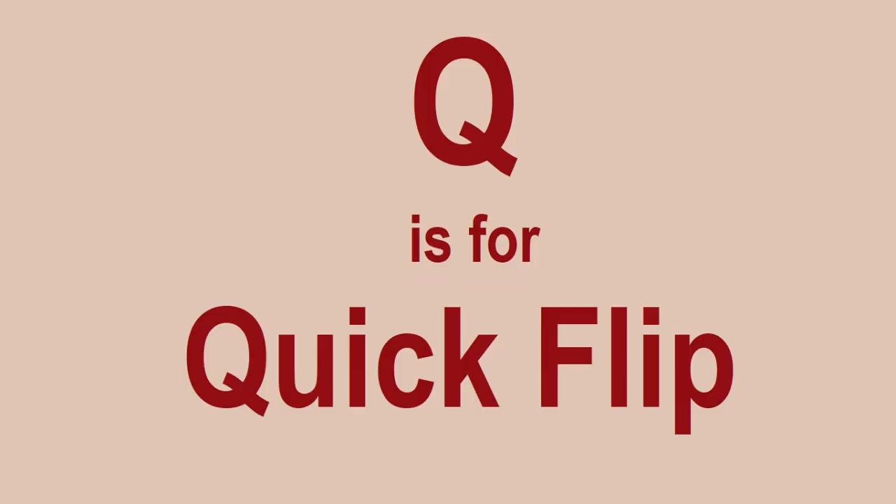Q is for Quick Flips. This is a term I actually really don't like. A lot of people do this — a new set comes out and people think it will do quite well. Say, for example, the Back to the Future DeLorean that was released earlier this year.